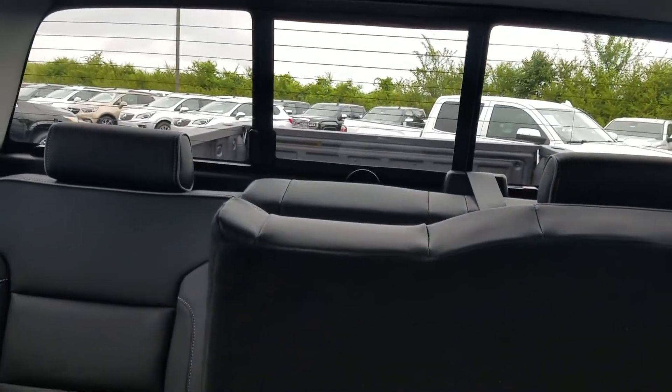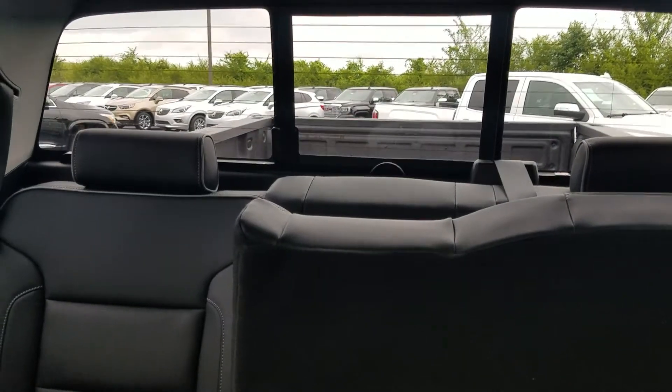Give you a little view of your sunroof and your sliding rear window.